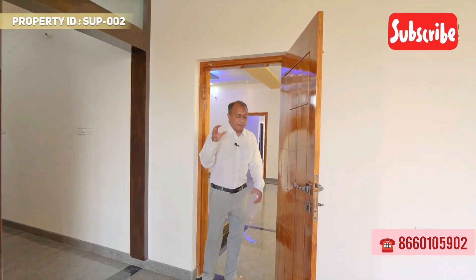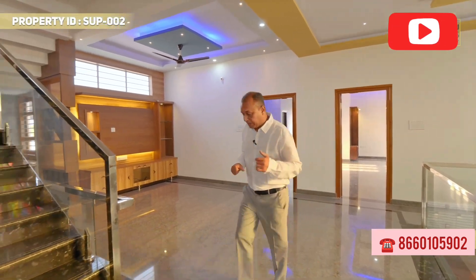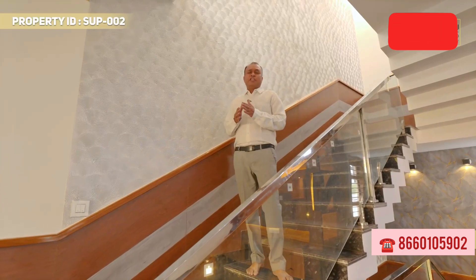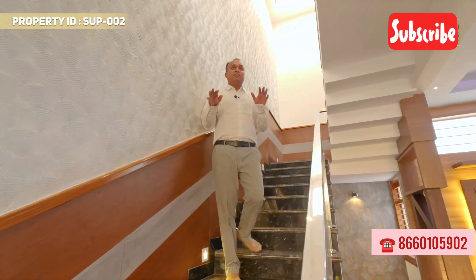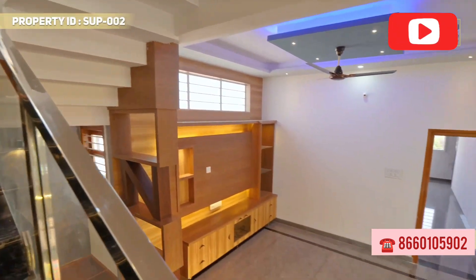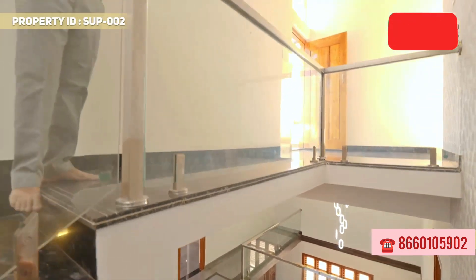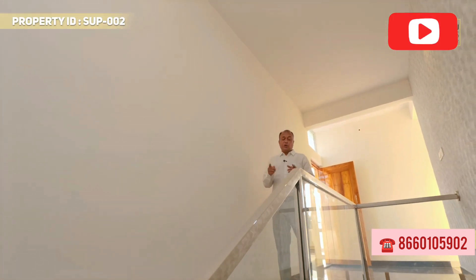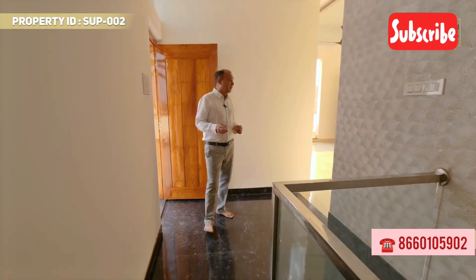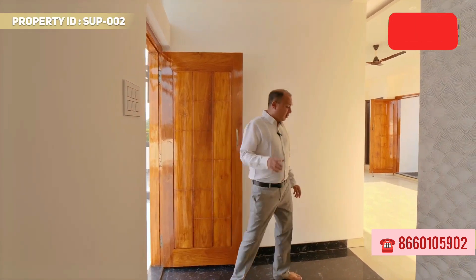I am going to the second floor of the property. There is a home theatre on the second floor. It is designed in such a way that the home theatre is on the last floor so that sound vibrations do not disturb the family or elderly people below. This is my favorite part — home theatre with party area for friends and family to enjoy.